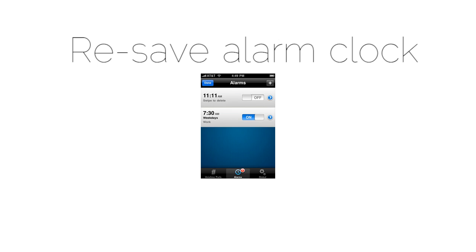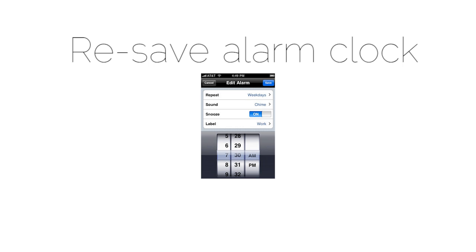Well, it happened to us, but there seems to be a quick fix. Just go back into your alarm clock and reset the alarm that you have. It should work until the next daylight savings time rolls around. If not, just wait for the Apple update.